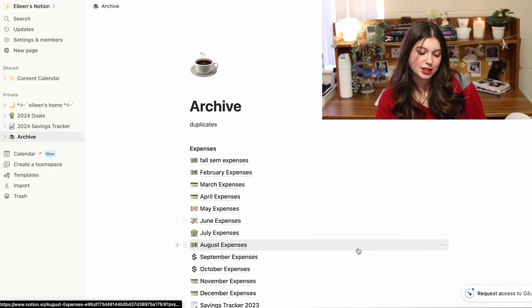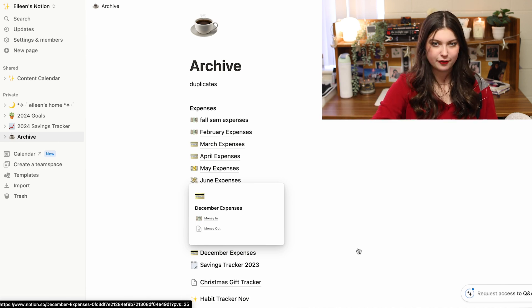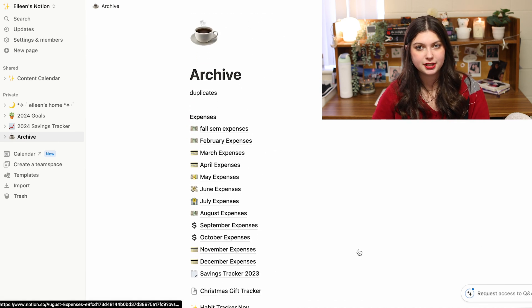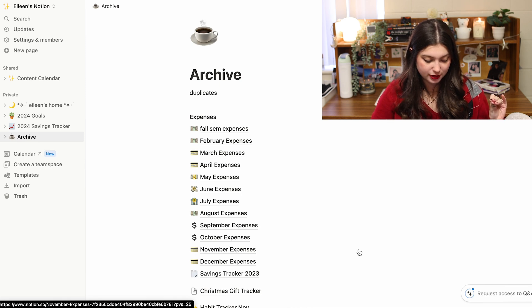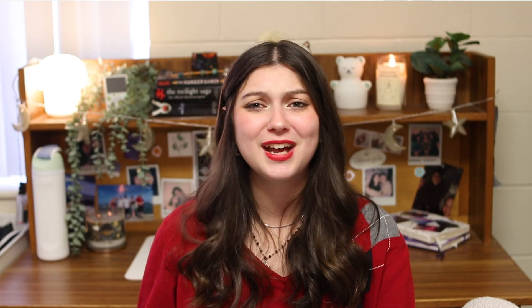It's helpful for me to go and update my savings settings every once in a while — I try to do it at the beginning and end of the month so I know where I am in terms of my savings goals. Lastly, I have a big archive page where I drag in old expenses and archive them every month, as well as old to-do lists. As you can see, I've gone through quite a few different styles of to-do lists. So that is basically the full Notion setup.